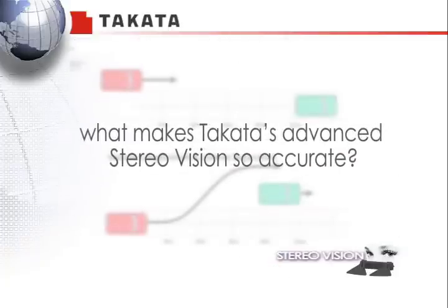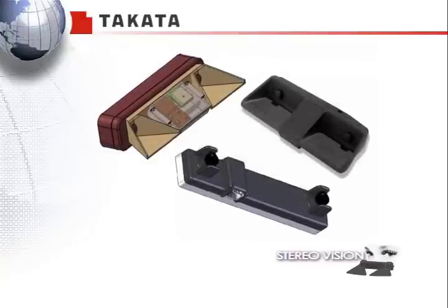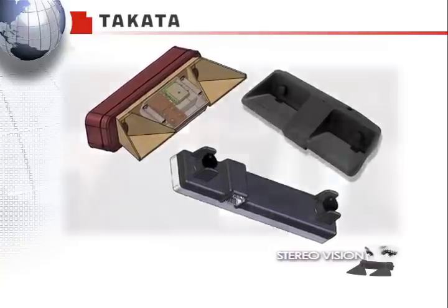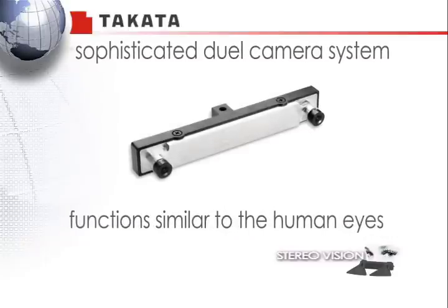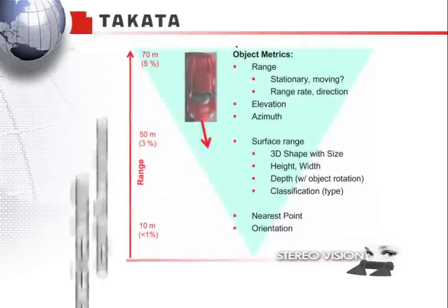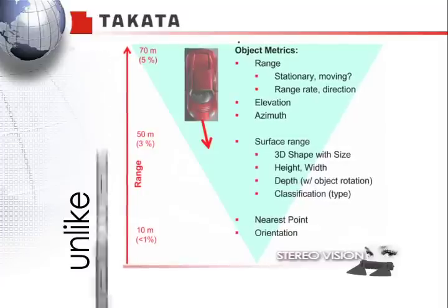What makes Takata's advanced StereoVision so accurate? Pick up the demo StereoVision cameras sitting on the stand in front of you. You will notice that our engineers use a sophisticated dual-camera system that functions similar to our human eyes. It can perceive both depth and contours, unlike monocular cameras or radar systems.